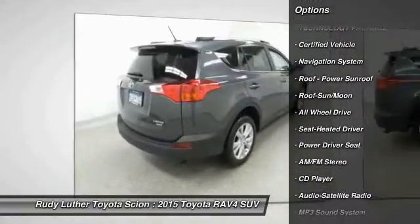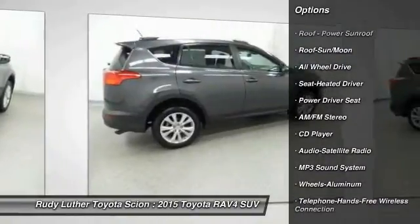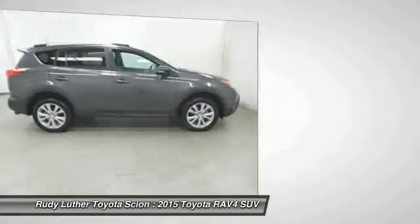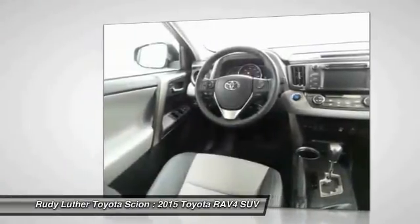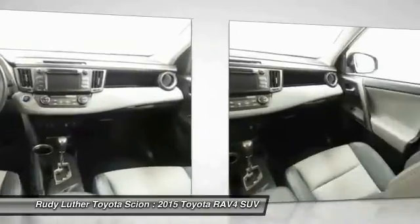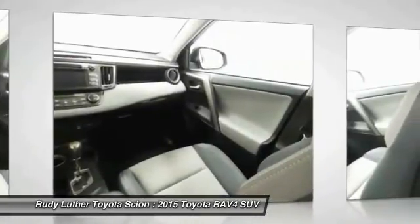Navigation system, all-wheel drive, traction control, anti-lock braking system, moonroof, Bluetooth wireless data link for hands-free phone, air conditioning, power steering, cruise control, aluminum wheels. This isn't just a vehicle, it's an experience.